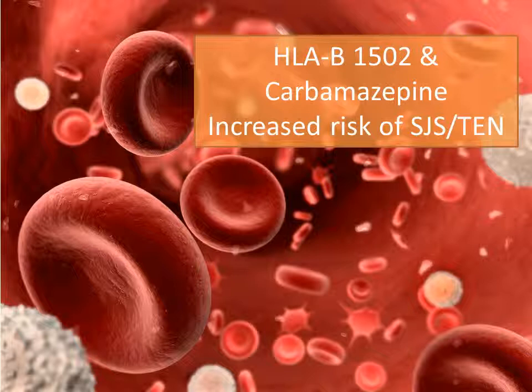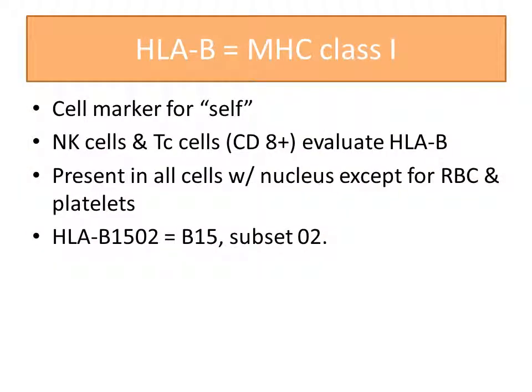What does this mean, what are the chances of developing Stevens-Johnson syndrome or toxic epidermal necrolysis, and how do we run this test? HLA-B is a human leukocyte antigen B, which is a cell marker for self. Immune cells evaluate this to determine if it is your own cell or a foreign body which needs to be destroyed. This marker is present in all cells except red blood cells and platelets. HLA-B1502 is a subset of this cell marker, meaning HLA-B15 subtype 02.